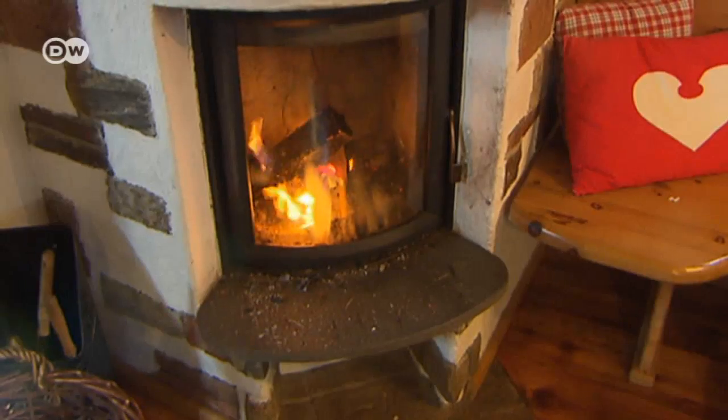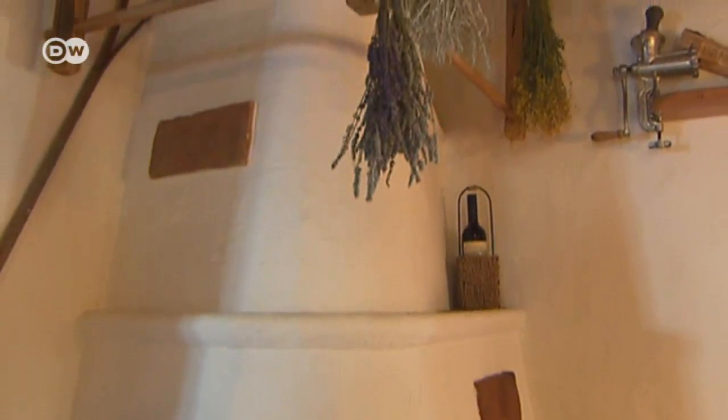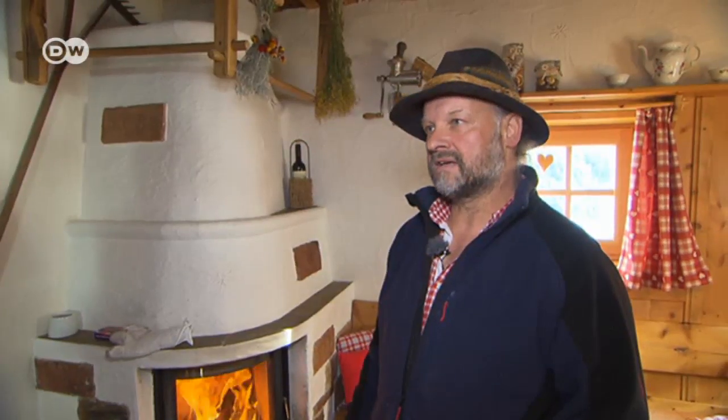Heating was essential because where there is no warmth, there is no life. The stoves in the chalets were always located very centrally, in the kitchen, in the living area. And to make sure very little warmth was lost, that's why the windows were very small back then.